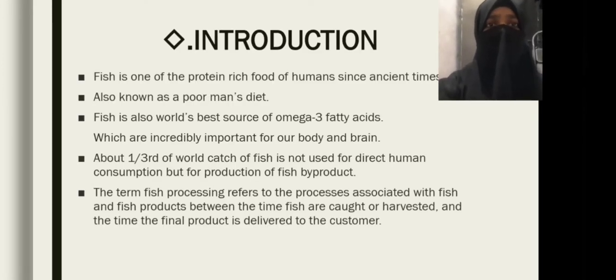Fish is one of the protein-rich foods of humans since ancient times. Also known as a poor man's diet, fish is the world's best source of omega-3 fatty acids, which are incredibly important for our body and brain. About one third of the world's catch of fish is not used for direct human consumption but for production of fish by-products.